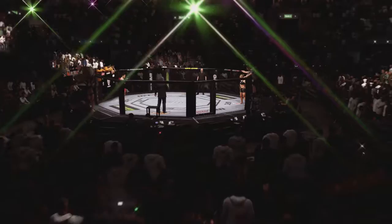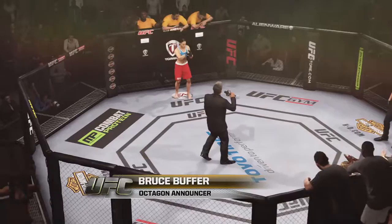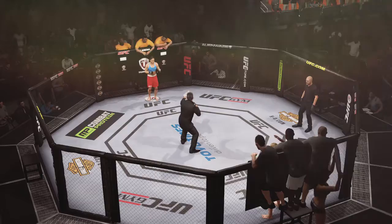Next, it's a women's bantamweight matchup between Rowdy Ronda Rousey and Liz Karmouche. Ladies and gentlemen, this fight is three rounds in the UFC bantamweight division.